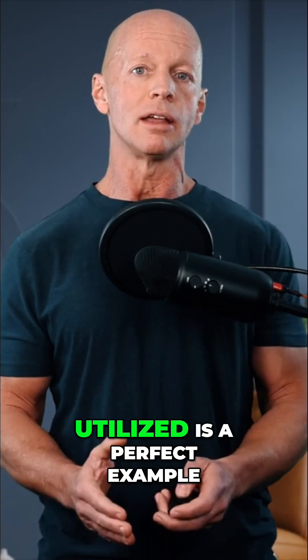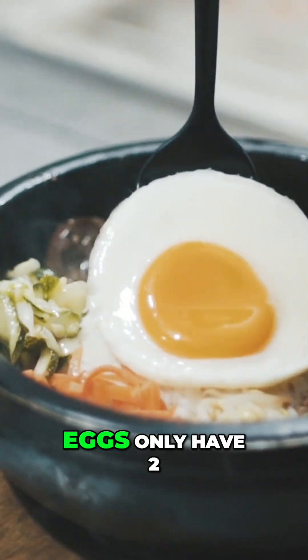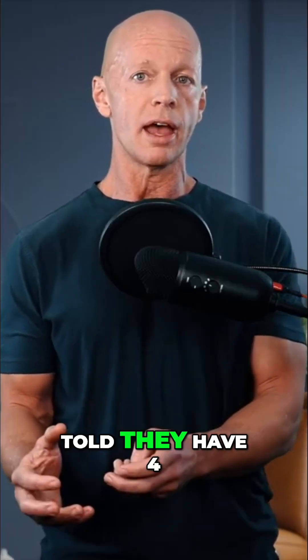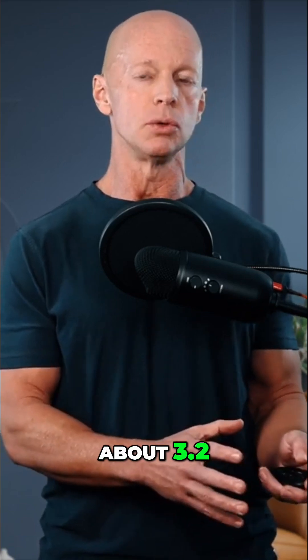So how proteins are utilized is a perfect example. If you look at eggs, eggs only have two calories per gram compared to what we're told — four. And whey actually has about 3.2, not four.